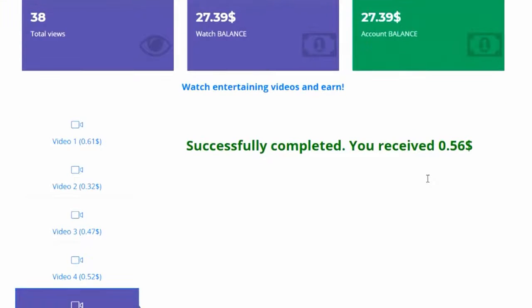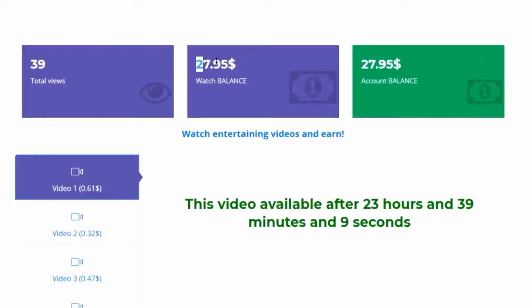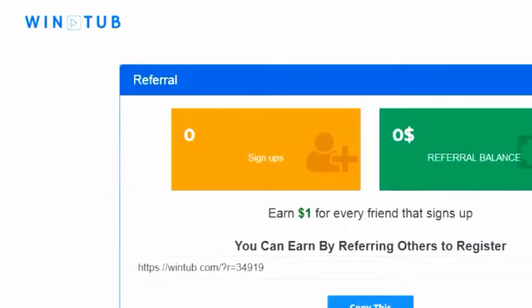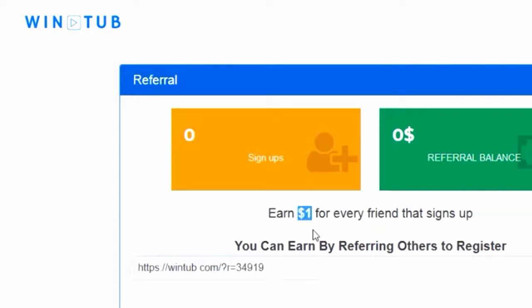There's not always going to be videos available in your account, so whenever you find no videos to watch you can try the referral program to get your friends to sign up. Just click the button that says 'my account' and click referral to go to the referral page and get your referral link. Share that link to as many people as you can — you make one dollar for every friend you refer and they get five dollars when they sign up as well.